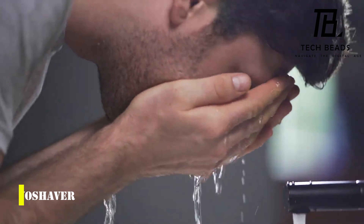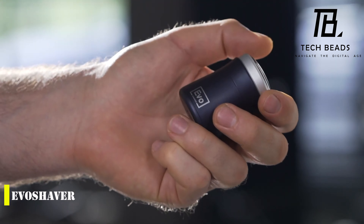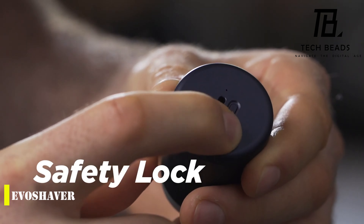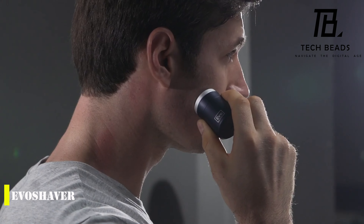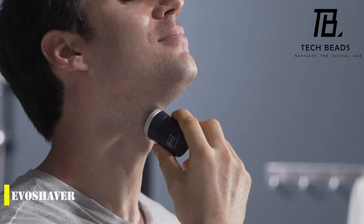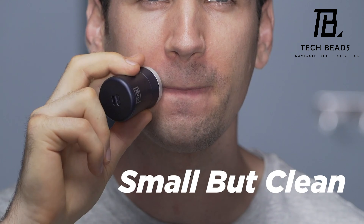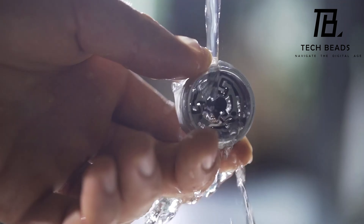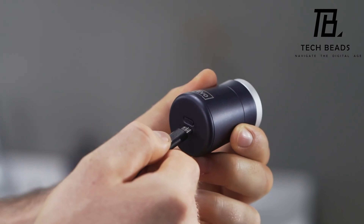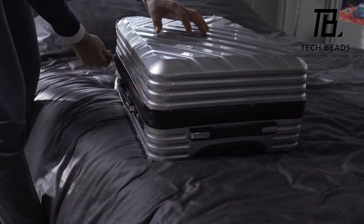The Evo shaver is a tiny yet powerful travel shaver that is less than 6 cm in height and weighs only 70 grams. Despite its small size, the device has an ergonomic shape and fits perfectly in the palm of your hand. You can charge the Evo shaver in just an hour and a half, and it can be used for up to 35 minutes, giving you enough time for a clean and safe shave. The device has a mesh that is only 0.07 mm thick. Although the Evo shaver costs at least $39, it is worth its price for the quality and convenience it provides.